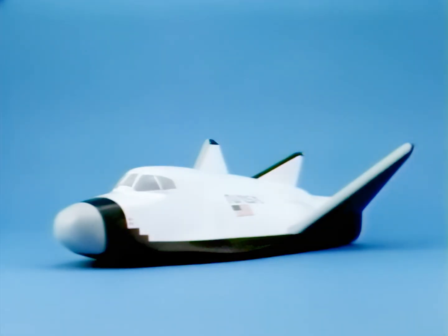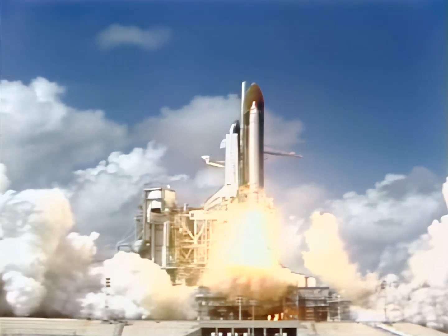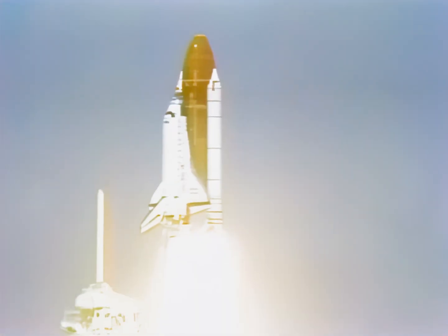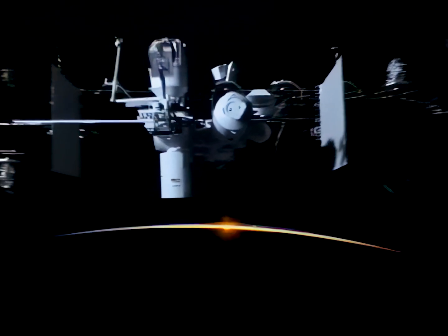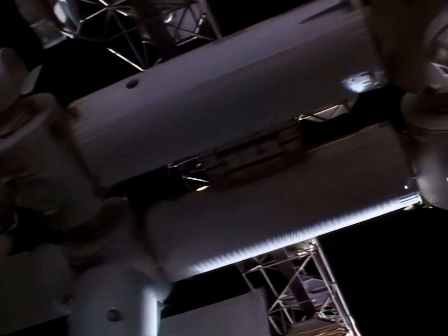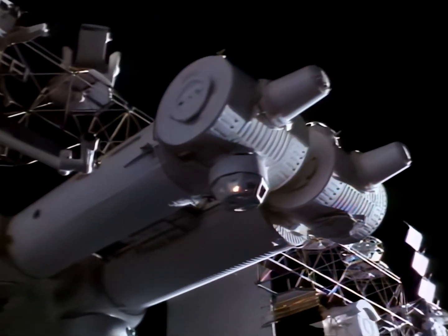The Personnel Launch System, or PLS, is a vehicle which could provide future transport of people and small cargo to and from low Earth orbit. Although not presently approved for development, the PLS is being designed to complement the space shuttle and is being considered as a future addition to the manned launch capability of the United States. In the era of space station freedom and subsequent missions of the Space Exploration Initiative, it may be important that the United States have an alternate means of getting people and small cargo to low Earth orbit and back.